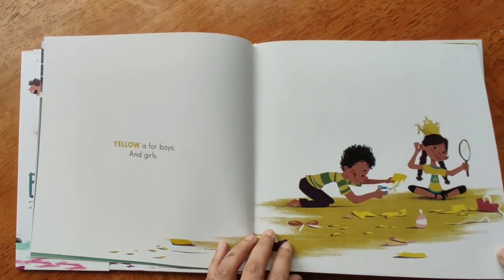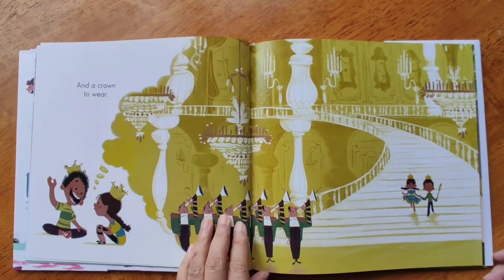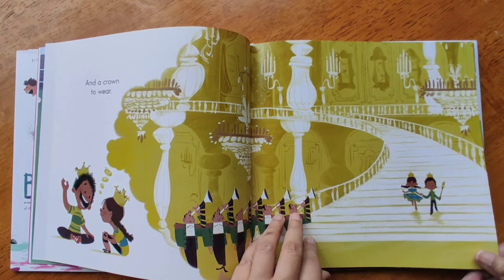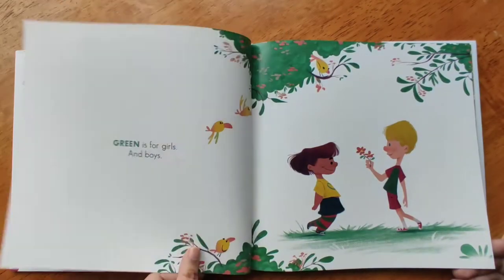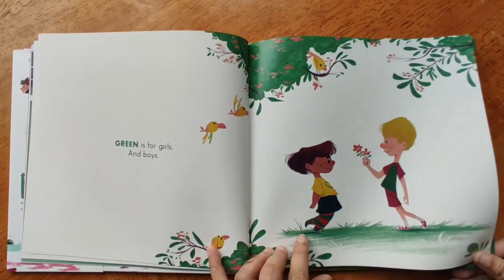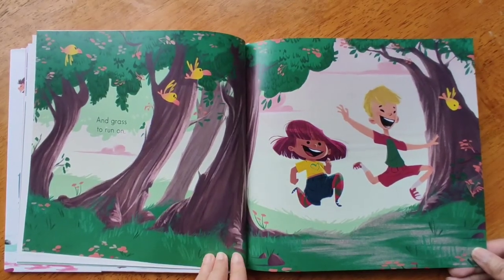Yellow is for boys and girls, and a crown to wear. Green is for girls and boys, and grass to run on.